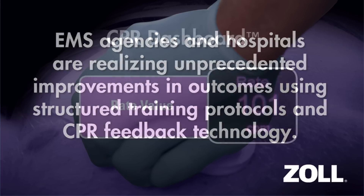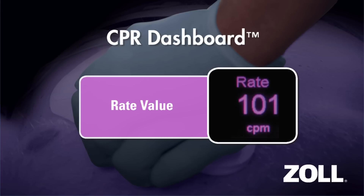In fact, it doubles survival. To double survival, you have to eliminate the guesswork involved with performing CPR. That's what Zoll's CPR Dashboard does.